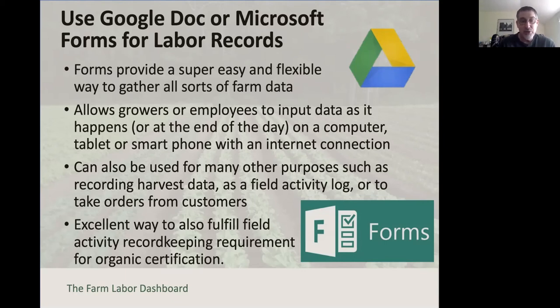As a side note, this type of labor record keeping can have a secondary benefit for those who are certified organic. Organic certifiers require a field activity log and quiz you on when you applied a given organic fertilizer or pesticide in the field. If you're tracking labor by crop or by task, you've got a ready-made system to answer those questions when the certifier visits your farm.